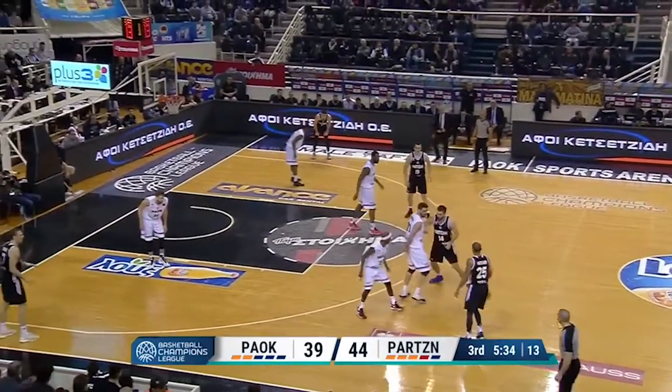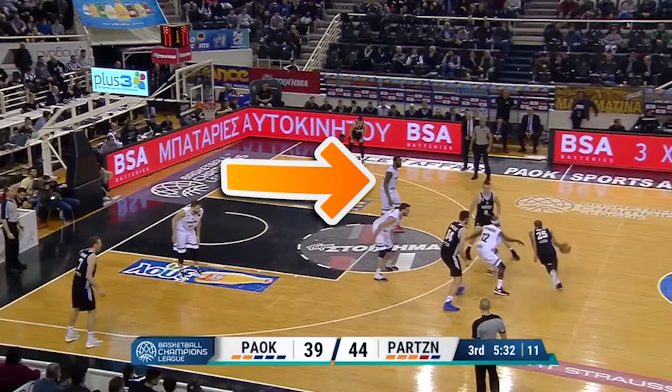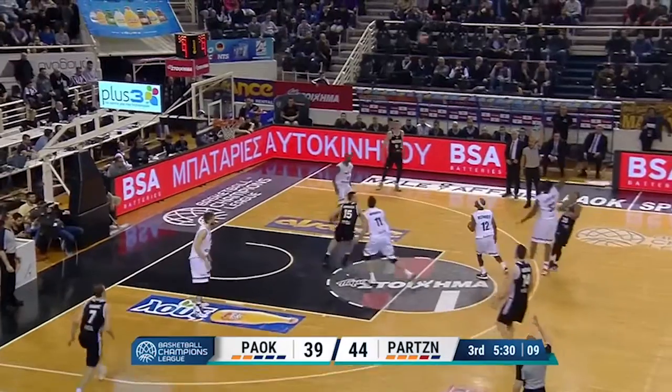Into the third, Partizan runs Hatcher off of two ball screens. Keith Clanton is slow stepping up to contest and gets a three ball splashed in his face.